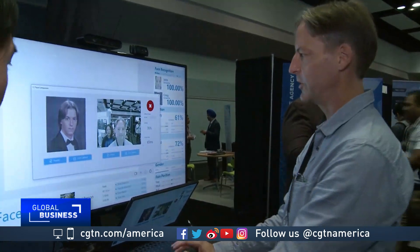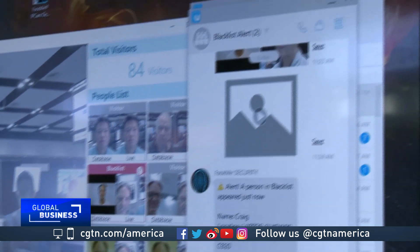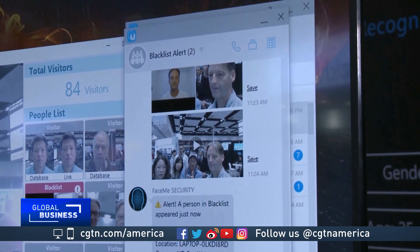Tracking technologies like this also raise eyebrows over whether customers have a choice to give up their information — something that ultimately comes down to how businesses choose to operate and governments choose to regulate. Mark New, CGTN, Santa Clara, California.